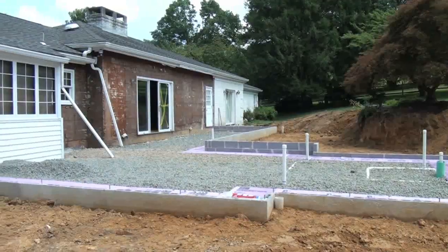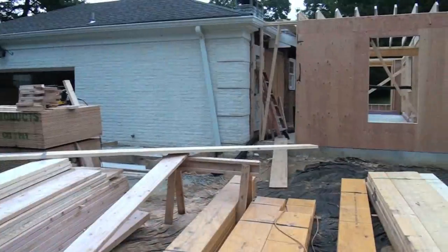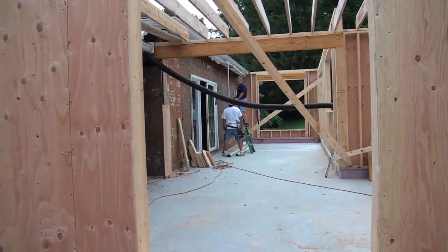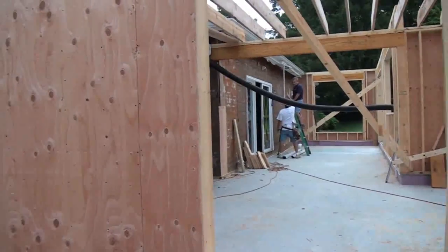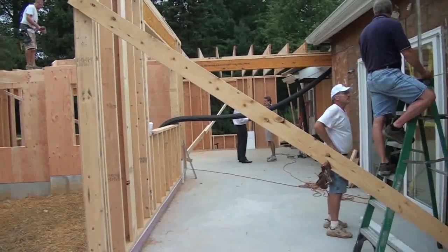The framing crew was on site soon after the pour was complete. With a good crew and good weather, framing goes up quickly. The exterior walls go up first, then the roof. Also, we can open the existing walls and pull the design together.